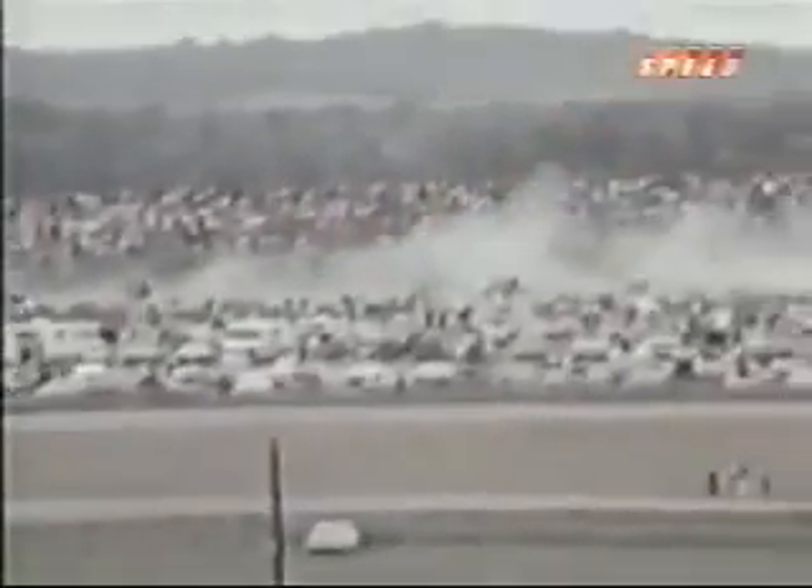Look out! On the backstretch — this looks like a battle. A whole pack of cars went into that cloud of dust, and no one is coming out into the third turn.